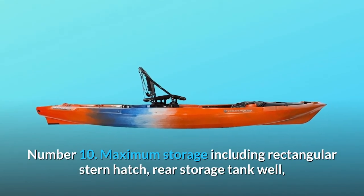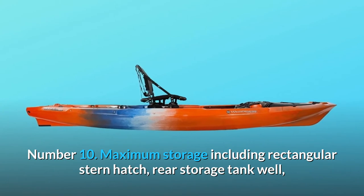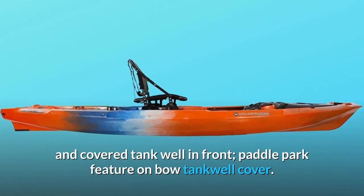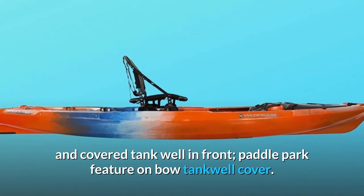Number 10: Maximum storage including rectangular stern hatch, rear storage tank well, and covered tank well in front. Paddle park feature on boat tank well cover.